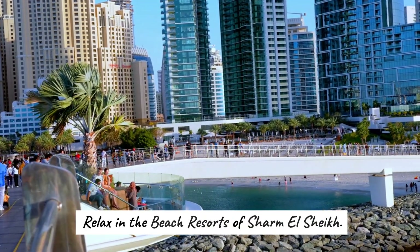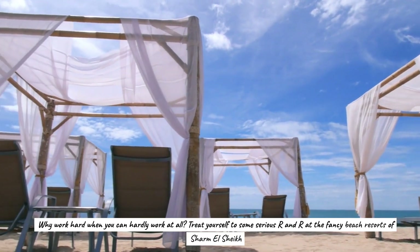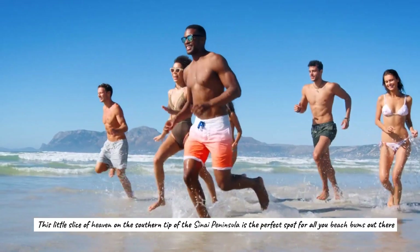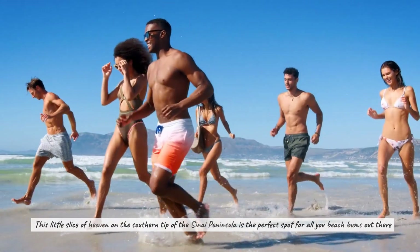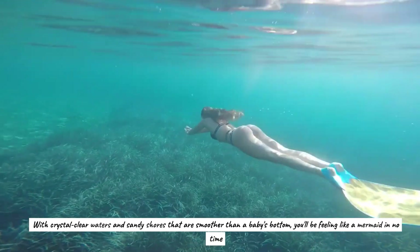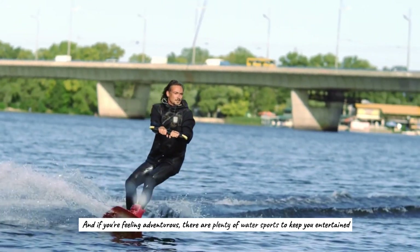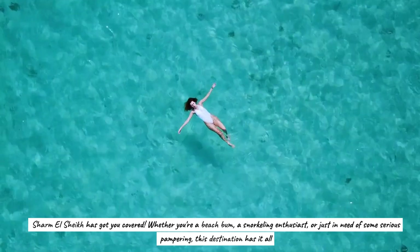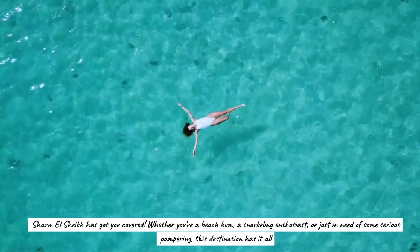Relax in the beach resorts of Sharm el-Sheikh. Treat yourself to some serious R&R at the fancy beach resorts on the southern tip of the Sinai Peninsula — the perfect spot for beach bums. With crystal-clear waters and sandy shores, you'll be feeling like a mermaid in no time. And if you're feeling adventurous, there are plenty of water sports to keep you entertained. Whether you're a beach bum, a snorkeling enthusiast, or just in need of some pampering, this destination has it all.